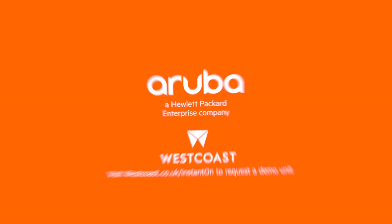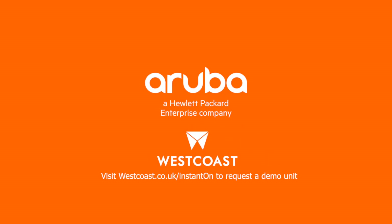Ultimately, this gives you complete control of your network and peace of mind. Contact West Coast today for availability of Aruba Instant On.